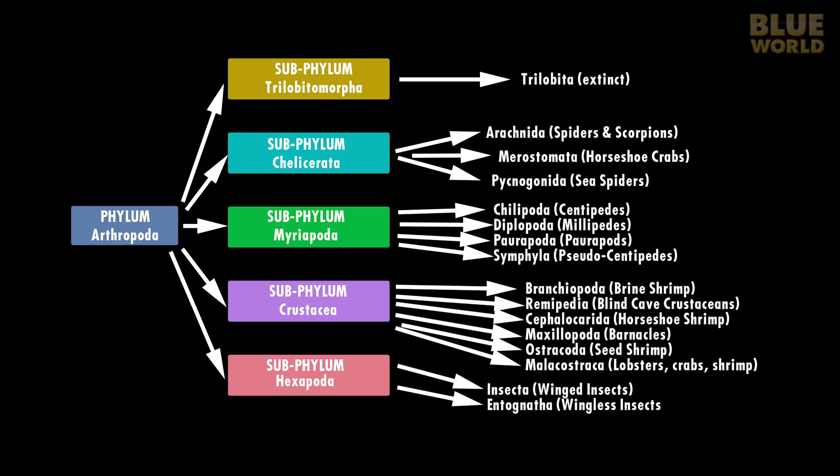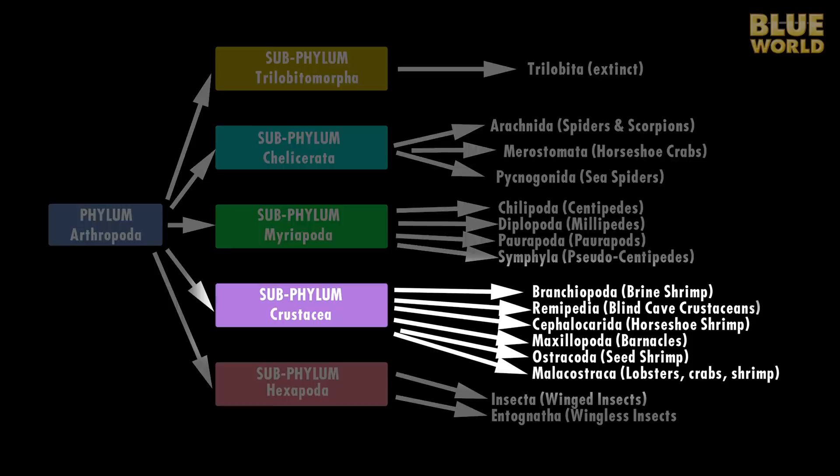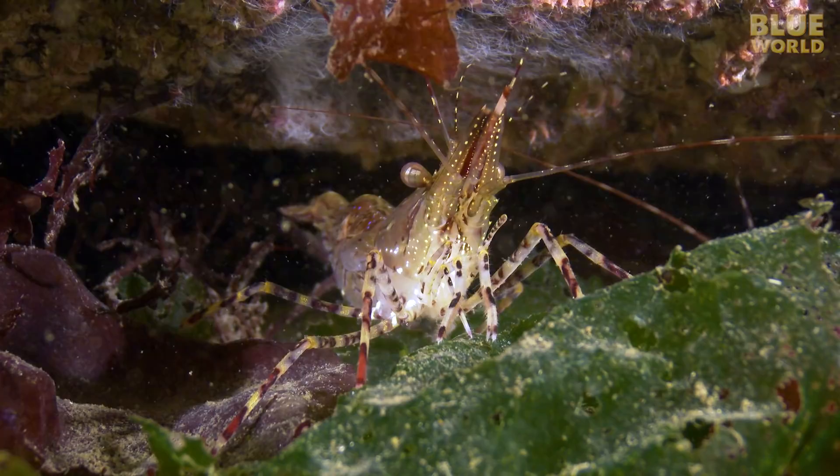The taxonomy of this phylum is complicated with so many different kinds of arthropods. The subphylum Crustacea contains the arthropods most people can identify. Lobsters, crabs, and shrimp, for example, are all crustaceans. But so are barnacles and copepods.